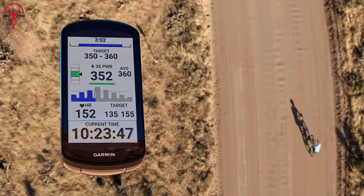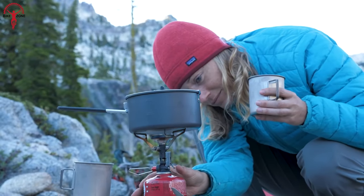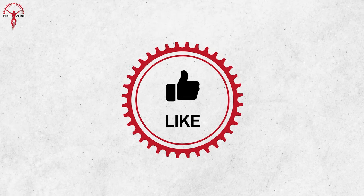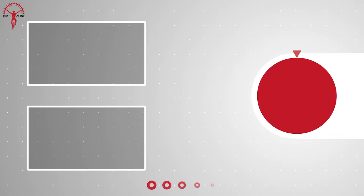So that was our second video on a practical bike packing gear list for beginners. We appreciate your thoughts in the comment section — please share this video if you find it helpful, and please consider subscribing to this channel to help us grow.